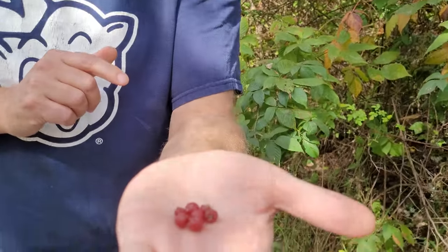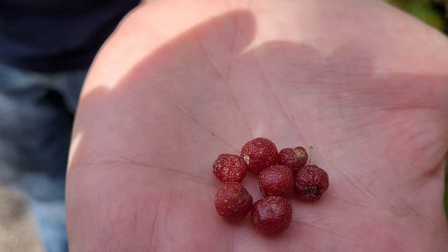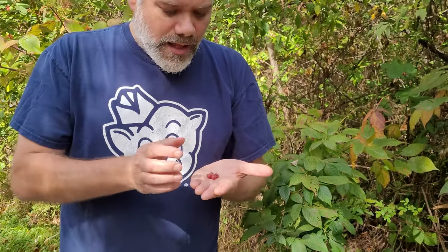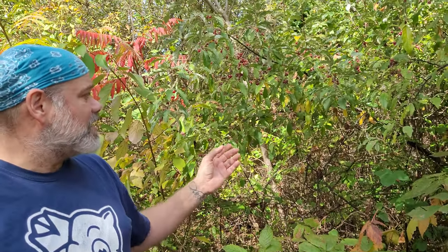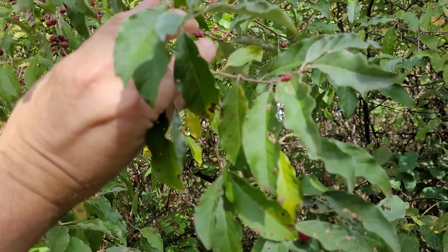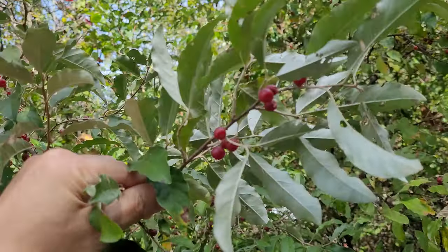The berries, if you look really closely, have little silvery spots on them — a very unique looking fruit. The plant itself has leaves that are dark green on top and kind of silvery or very light green on the bottom.